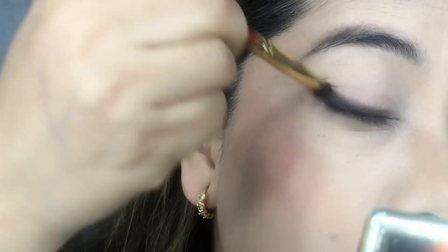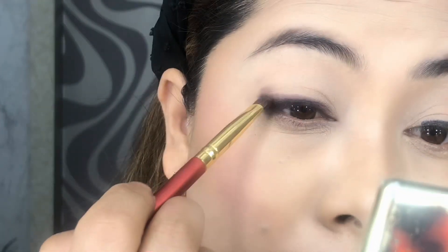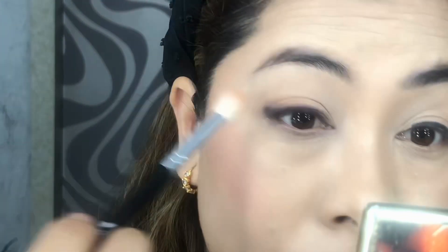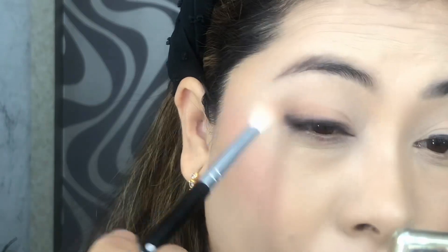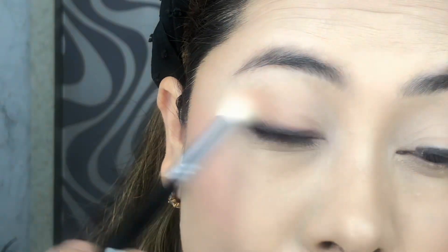While blending, just be careful not to drag the shadow above the creases. After blending the eyeshadow, I'll take a fluffy brush and a light base shadow to blend the harsh lines and create a transition in the crease line. I'm blending only on the outer V and crease line, and not on the eyelids and inner corner.